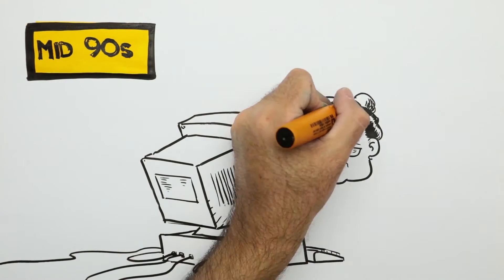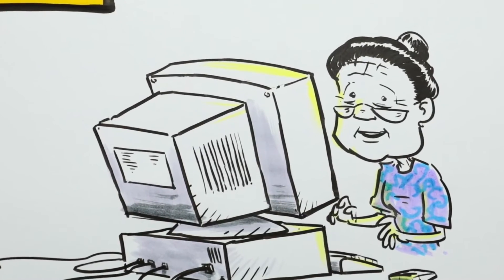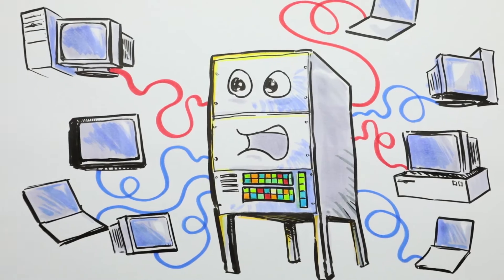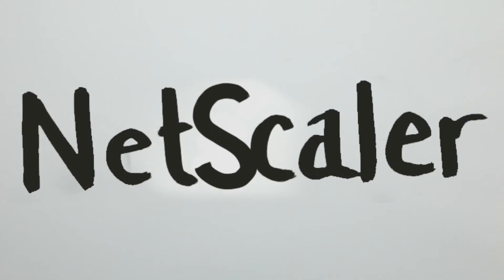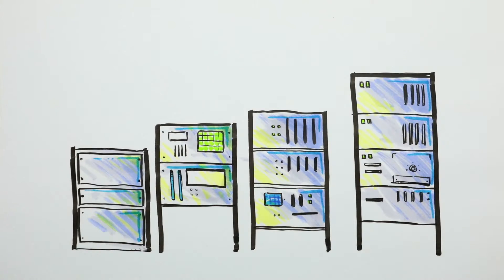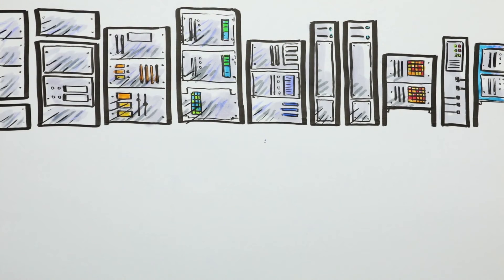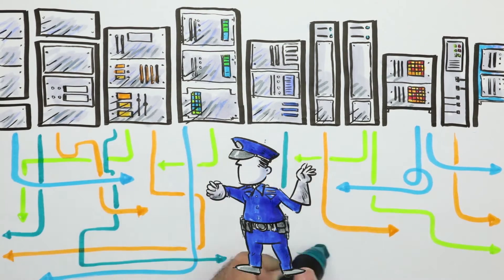In the mid-90s, point-and-click web browsers suddenly made the internet accessible to everyone with access to a computer. Internet usage grew so fast that the servers in the early dot-com companies struggled to keep up with overwhelming demand. Netscaler started up at this time to help the dot-coms scale up their capacity as the internet continued to grow, allowing them to expand by simply adding more servers and directing traffic between them to keep the load balanced.